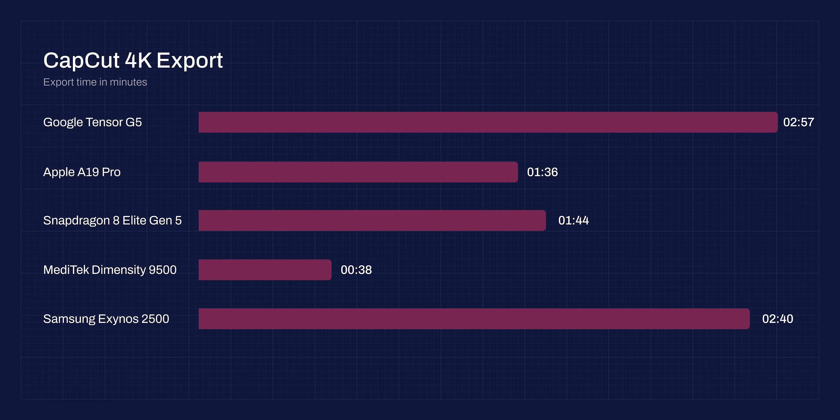For this round, the Dimensity won by a big margin. It's likely not just about the chipset, but also software optimization and possibly codecs. Then comes the Apple A19 Pro, followed by Snapdragon, Exynos, and Tensor.